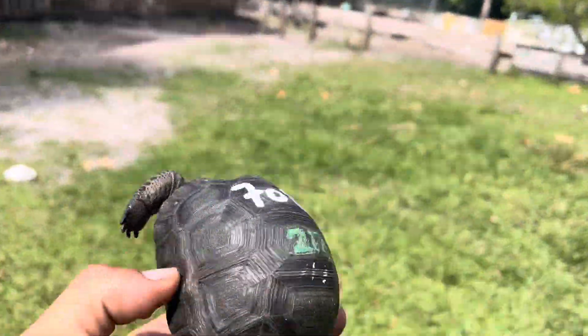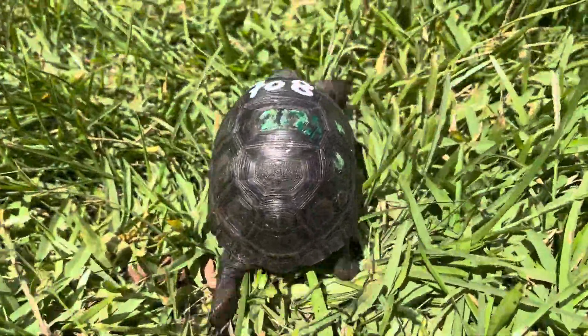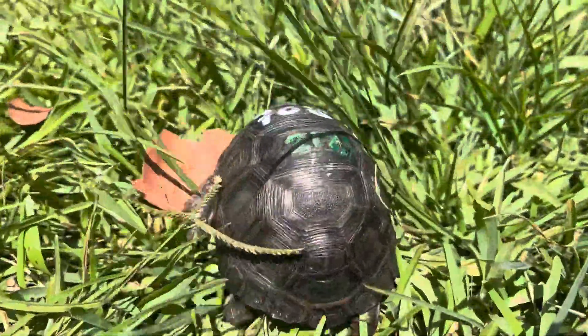I'm going to go ahead and give it a walk around — #708. Hope you guys enjoy that video, take care everybody.